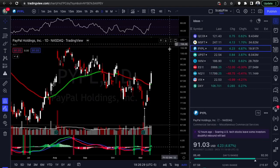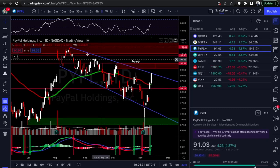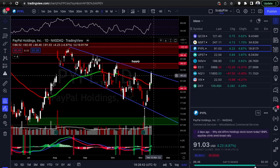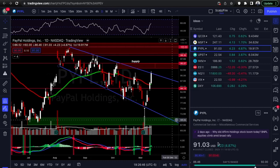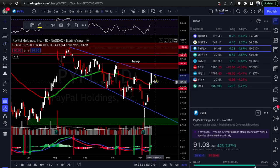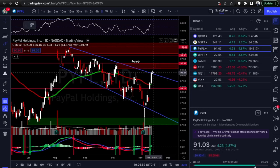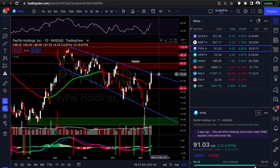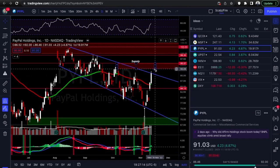Next is PayPal. There's test one, test two, almost a test three and four — now coming up for a fifth test at this downtrend line. You'd be looking for a little bit of resistance here; you'd want to see it confirm under by the open. Otherwise, if it opens above it, it'll likely back up to supply. I'm going to be looking at both calls and puts on this, not just puts.